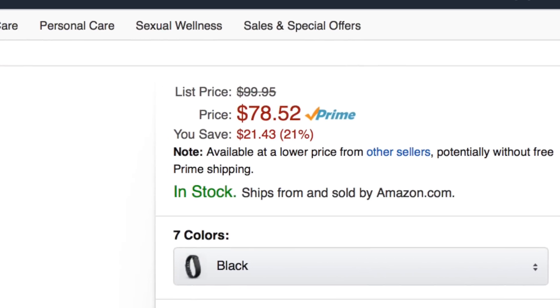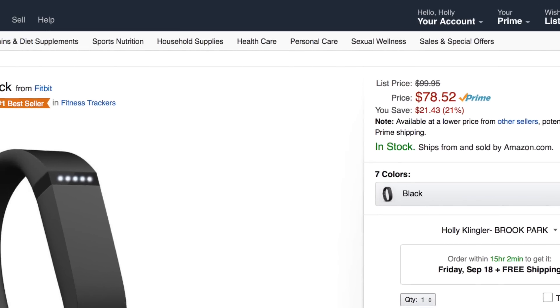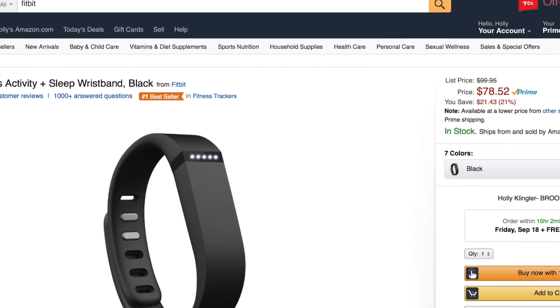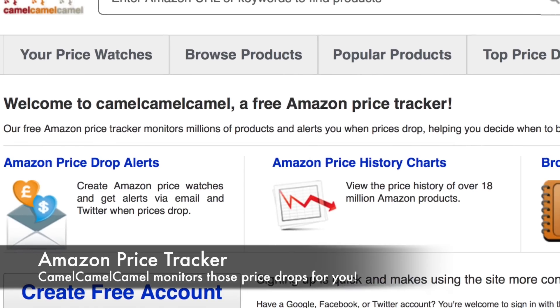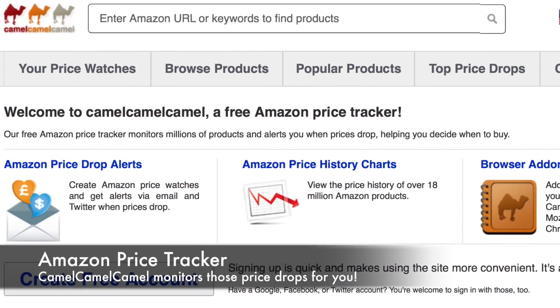Have you ever wondered about the price fluctuations on Amazon and if there was a way to catch your favorite product when it's on sale without having to manually check every time? There's an awesome site called Camel Camel Camel that does the work of monitoring and catching low prices for you.